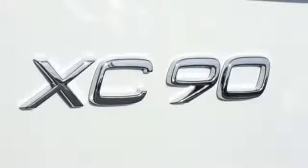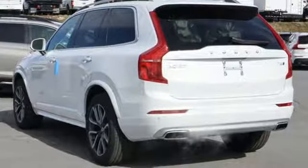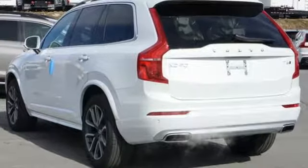Built to make your life easier, safer and better. It's the Volvo way. Hurry in today for a test drive.